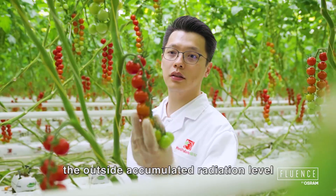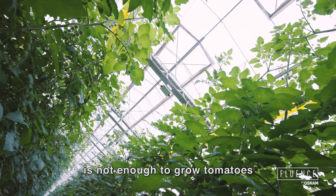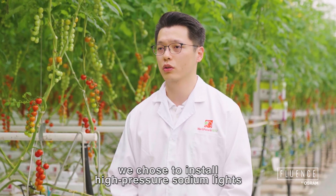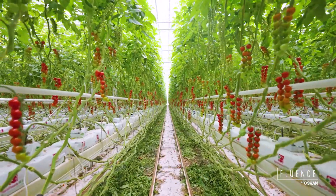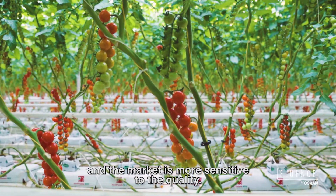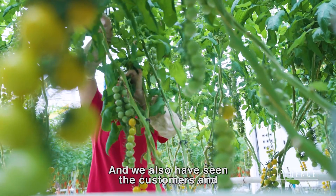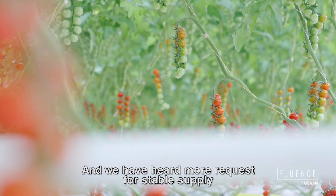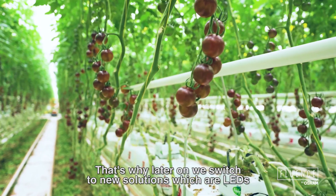During winter time, the outside accumulated radiation level is not enough to grow tomatoes. So we were looking for solutions, and in the first place we chose to install high-pressure sodium lights. However, later on we realized the operational cost is very high and the market is more sensitive to quality. We also found that customers and markets are price and quality sensitive, and we heard more requests for stable supply. That's why we later switched to LED.